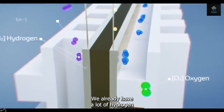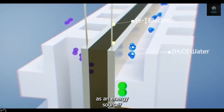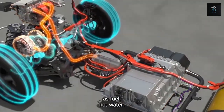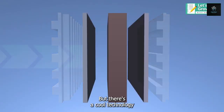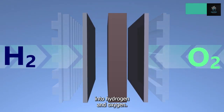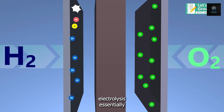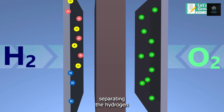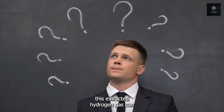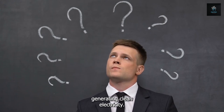We already have a lot of hydrogen for this purpose, but what if we want to use water as an energy source? Fuel cells use hydrogen gas as fuel, not water. But there's a cool technology called electrolysis that can actually split water molecules into hydrogen and oxygen. With the help of electricity, electrolysis essentially breaks down water, separating the hydrogen and oxygen trapped within. This extracted hydrogen gas can then be used as fuel for a hydrogen fuel cell, generating clean electricity.